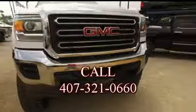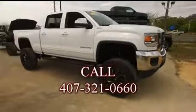We will make your trucking dreams come true. Give us a call at Gibson Truck World.